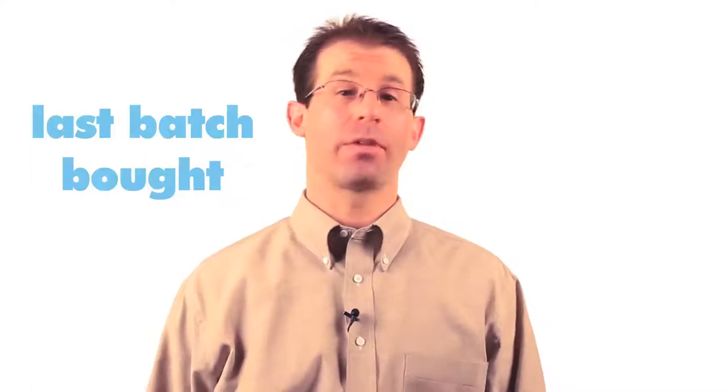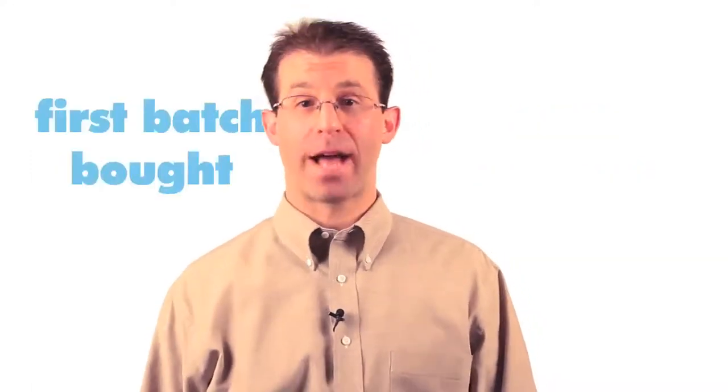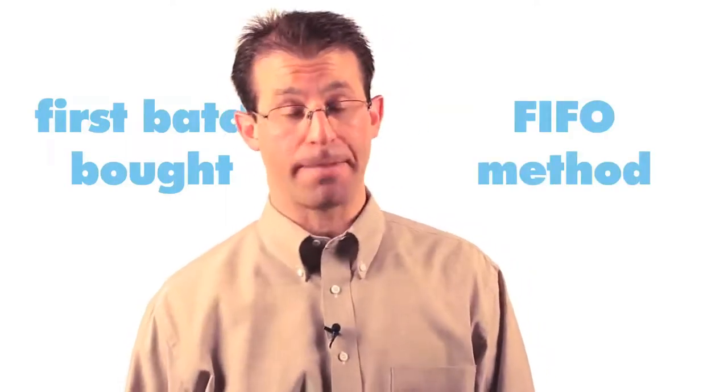As you complete this unit, be sure to pay close attention to the different ways in which inventory can be reported. Should companies use the last batch of materials bought, commonly referred to as the LIFO method, or use the first batch of materials bought, commonly called the FIFO method? You'll think about this question quite a bit in this unit.